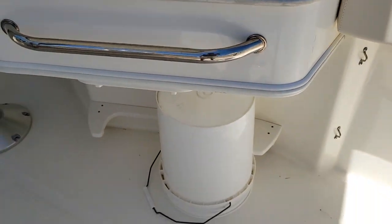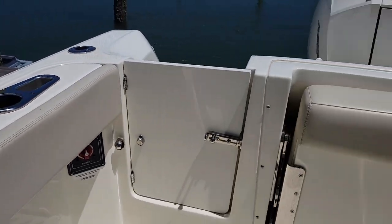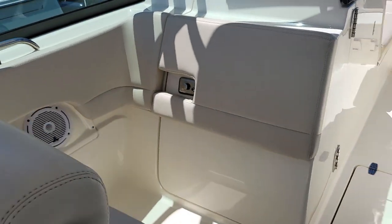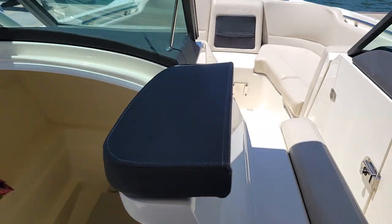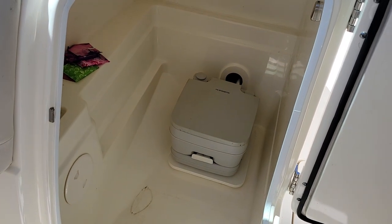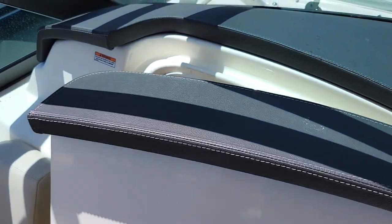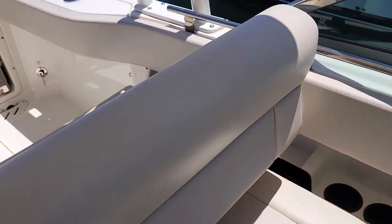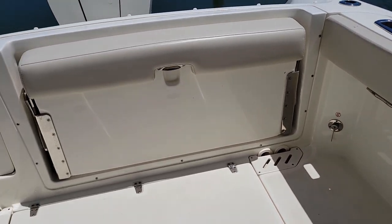Wet bar with space for a cooler, and battery selector switch. Let me spin around and give you a shot of the head. This console door opens up and you've got a head in there with pump out. So you pull up, get fuel, pump your head out — no holding tank to lift out of the boat and take somewhere to dispose of.